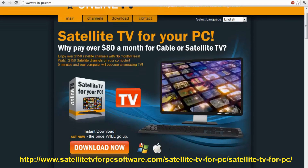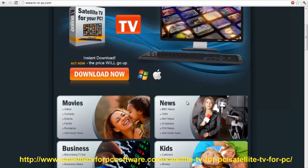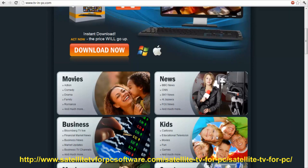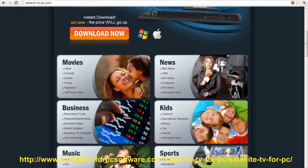It's compatible with Mac and Windows, so you can get it on any computer anywhere. You can get all the channels that everybody likes — whether you have kids that want to watch cartoons, you're a businessman that wants to watch stocks on Bloomberg, or if you want to watch movies, they have everything.